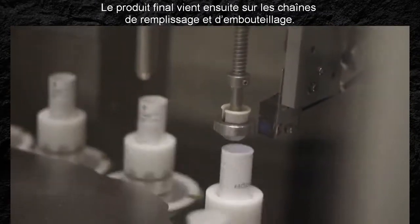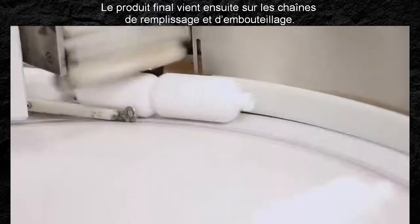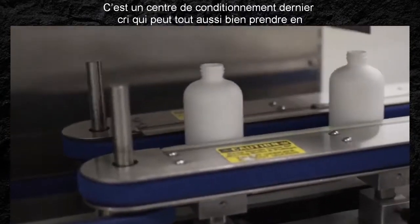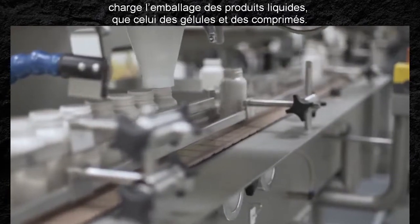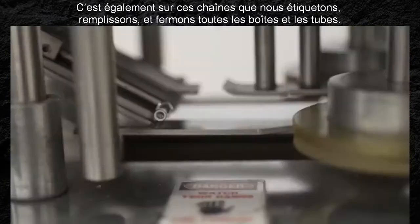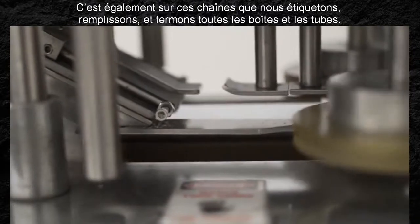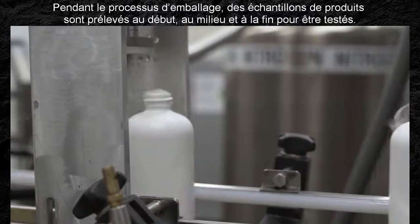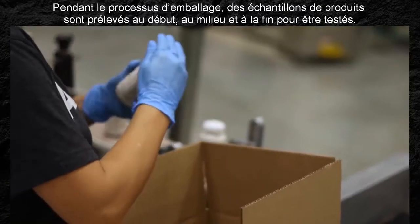The final product comes together in the filling and bottling lines. It's a state-of-the-art packaging facility that can handle everything from liquid bottling to capsule and tablet packaging. It's also on these lines where we label, fill, and cap all bottles and tubes. During the packaging process, samples of our product are taken at the beginning, middle, and end for testing.